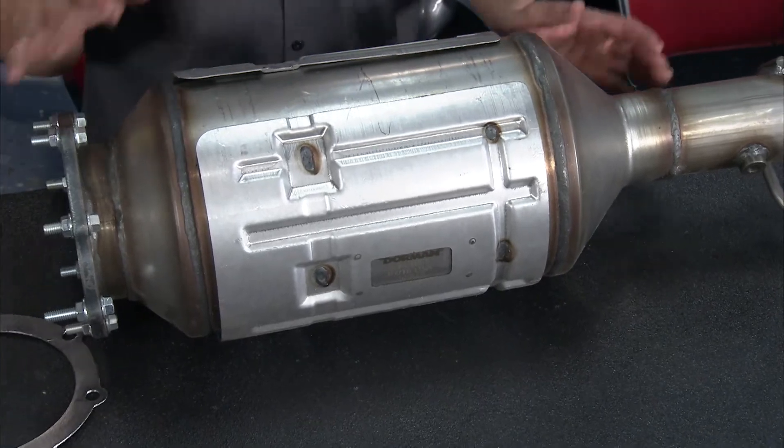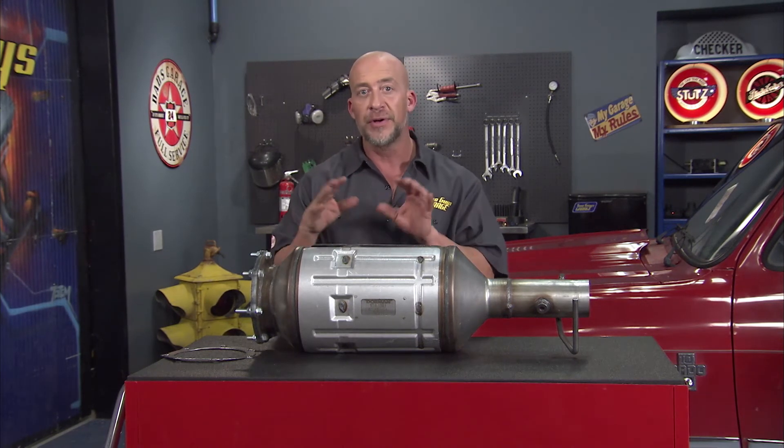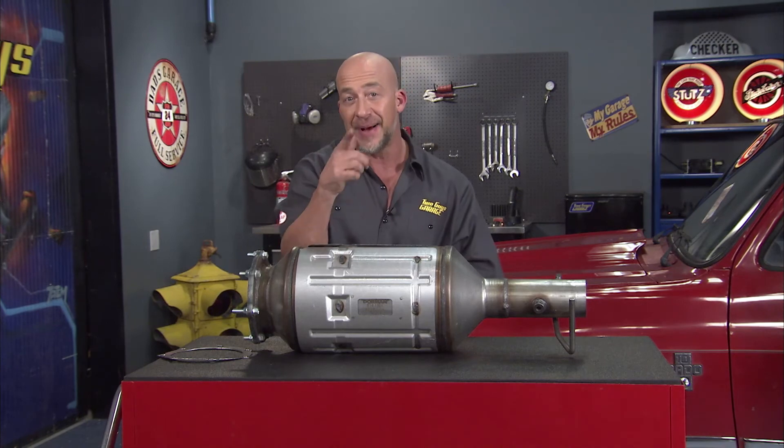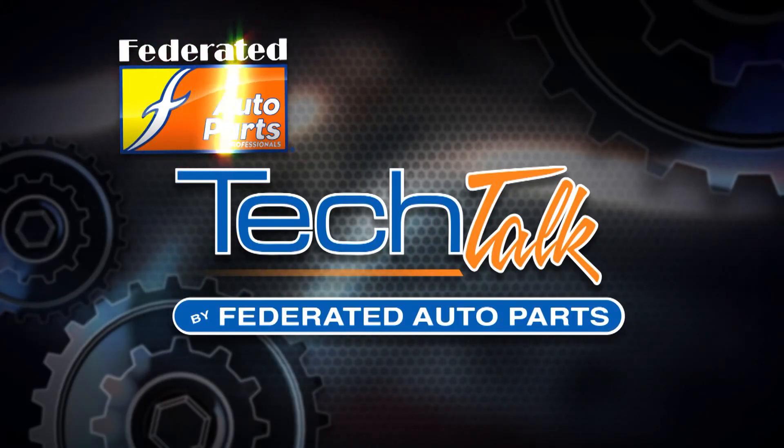Dorman rigorously tests their DPFs to ensure lower exhaust back pressure, cleaner exhaust, and reduced regeneration cycles for a more durable replacement part that will keep you on the road and out of the shop longer. You can find your DPF filters at your local Federated Auto Parts.